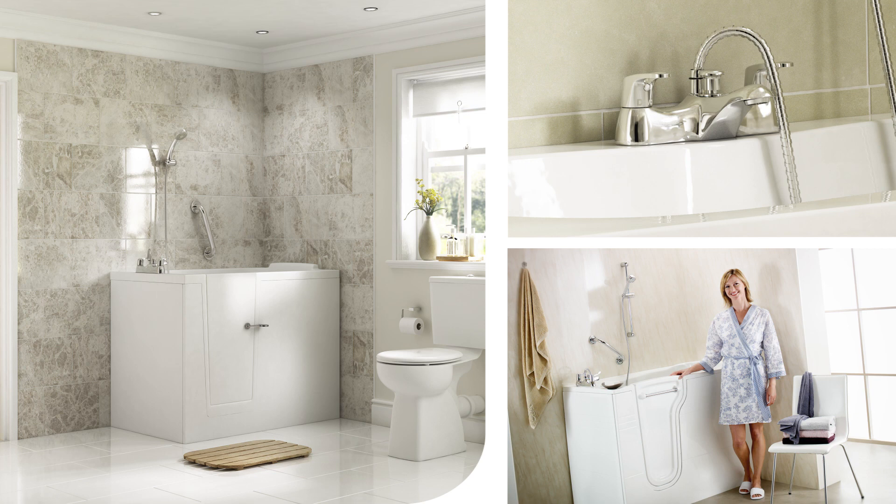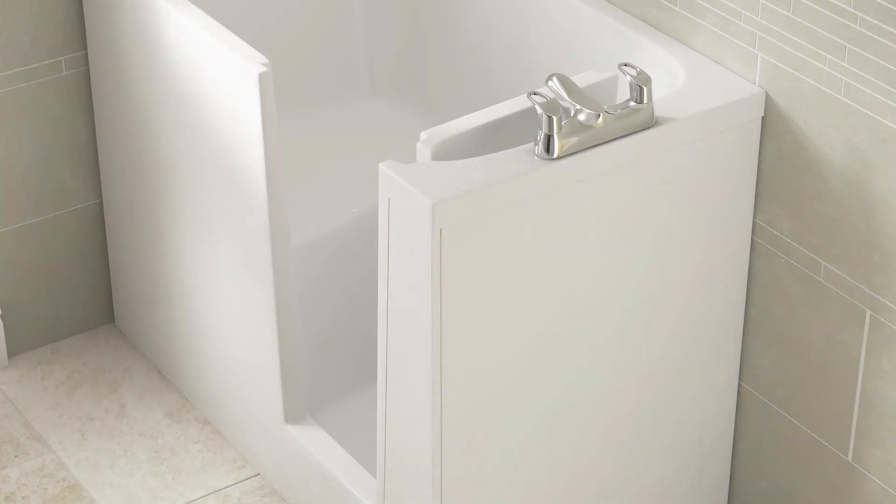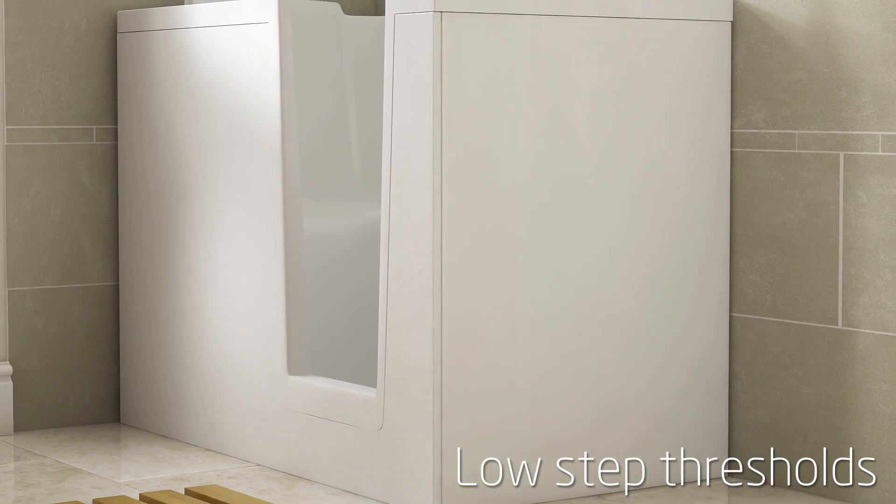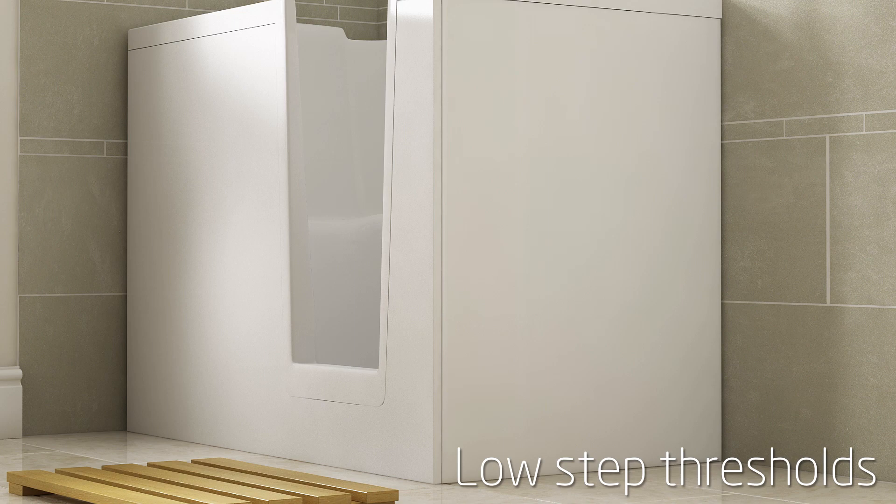At Mobility Plus we also have an extensive range of walk-in baths for people who enjoy a deep, relaxing soak but find it too much of a struggle in their old impractical baths. Our range comes in a variety of sizes and styles, and all feature wide opening doors and low step-in thresholds for safe, easy entry.